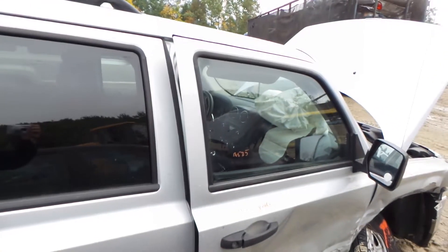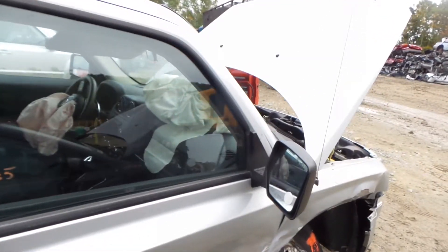The front door is good for parts. It has a good window and regulator. Good black textured power mirror.